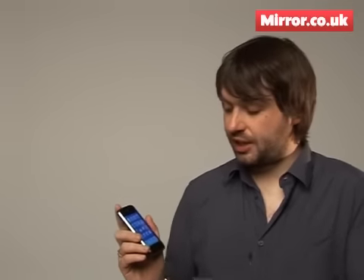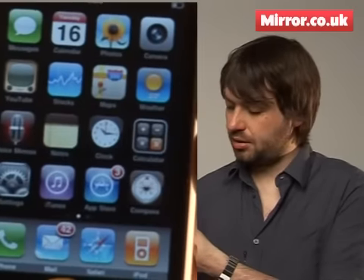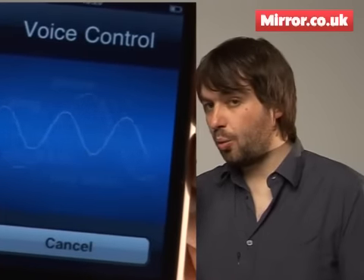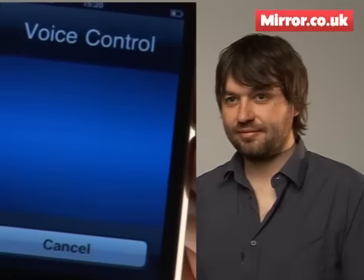One perhaps slightly less useful but no less cool new feature is the new voice control system. Basically you hold down the home button for a second or two and you're given a prompt. For example: 'Play Stevie Wonder.' And it responds: 'Playing songs by Stevie Wonder.'